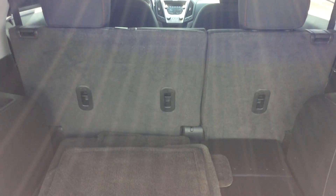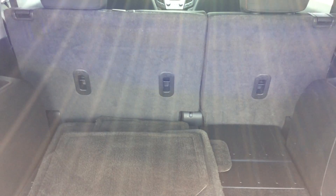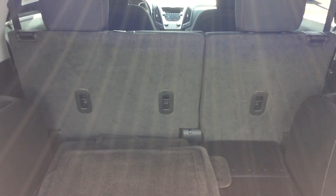In the back of the vehicle here, that rear seat does slide forward and back. So if I need a little bit of extra cargo room, I can do that. And those rear seats fold down as well.